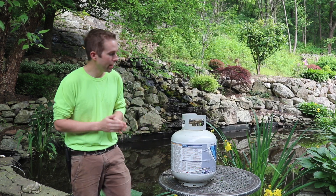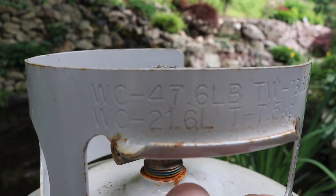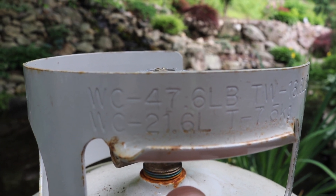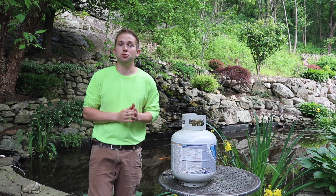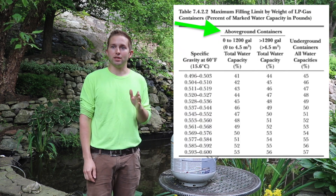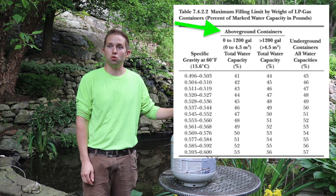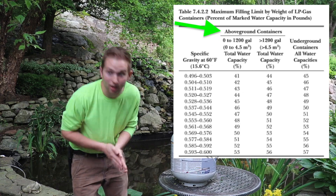Table 7.4.2.2 lists the percentage of marked water capacity in pounds. If you take a look at your propane tank, there will be a stamp on that tank that reads WC — water capacity — 47.6 pounds. That's really important because we're going to use that in the table. On that table, look at above-ground containers: this is a zero to 1,200 gallon total water capacity container, because we're only at 47.6 pounds.